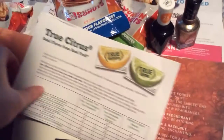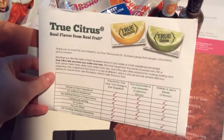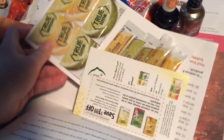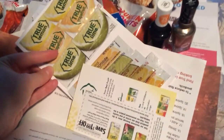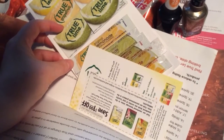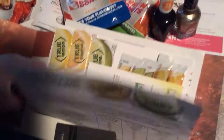This is from True Citrus — real flavor from real fruit. It comes with coupons, information, and some things for your water. So that is nice.